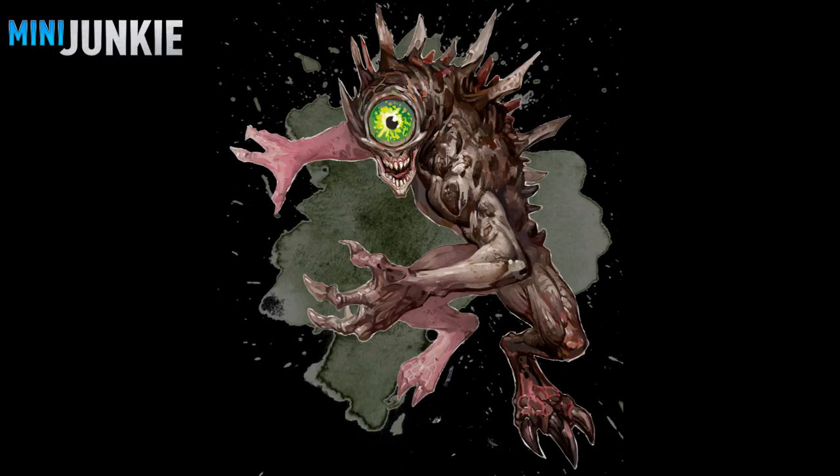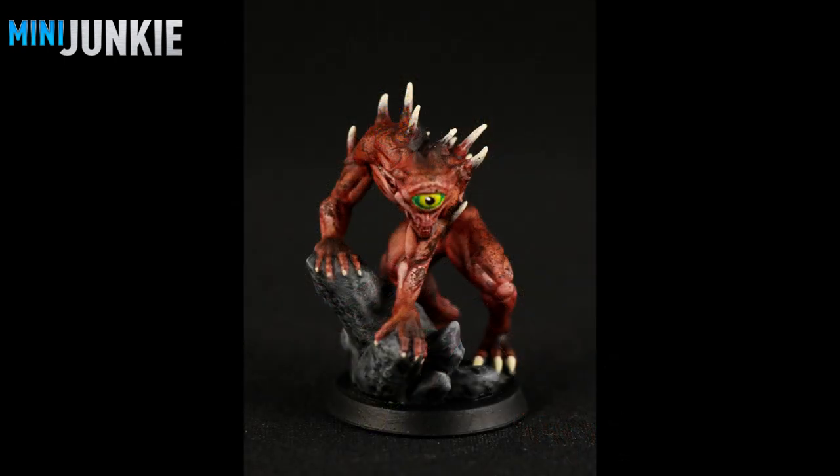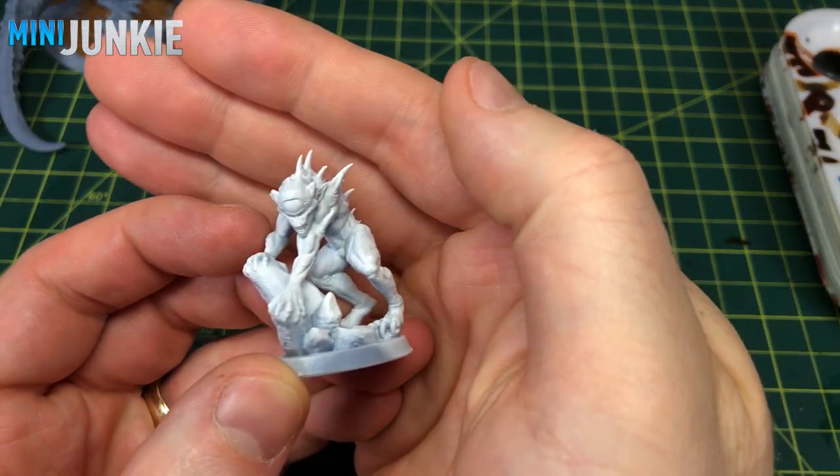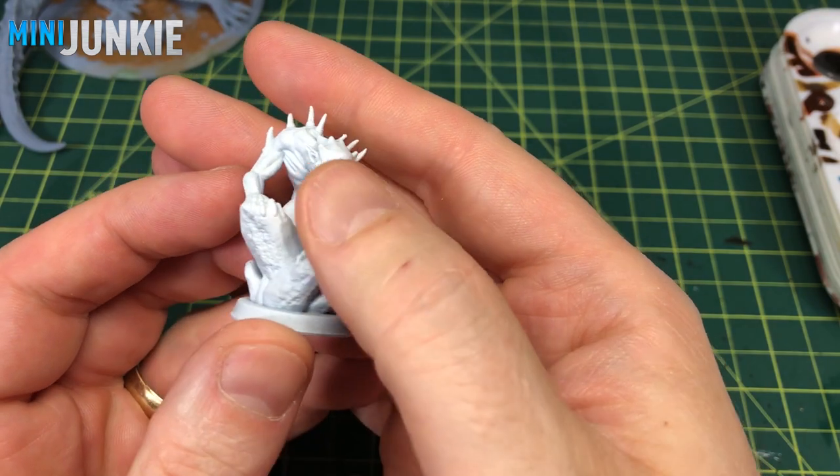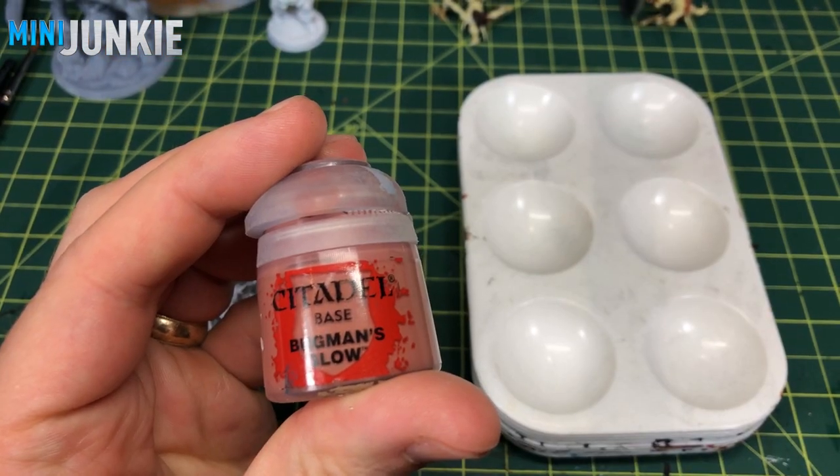I hadn't really heard of the Nothic before so I Googled an image of it, and this is the final paint job I ended up with — it's not quite like the artwork, but I did get the big green and yellow eye. Here you see the miniature after I primed it using Vallejo white surface primer through my airbrush.